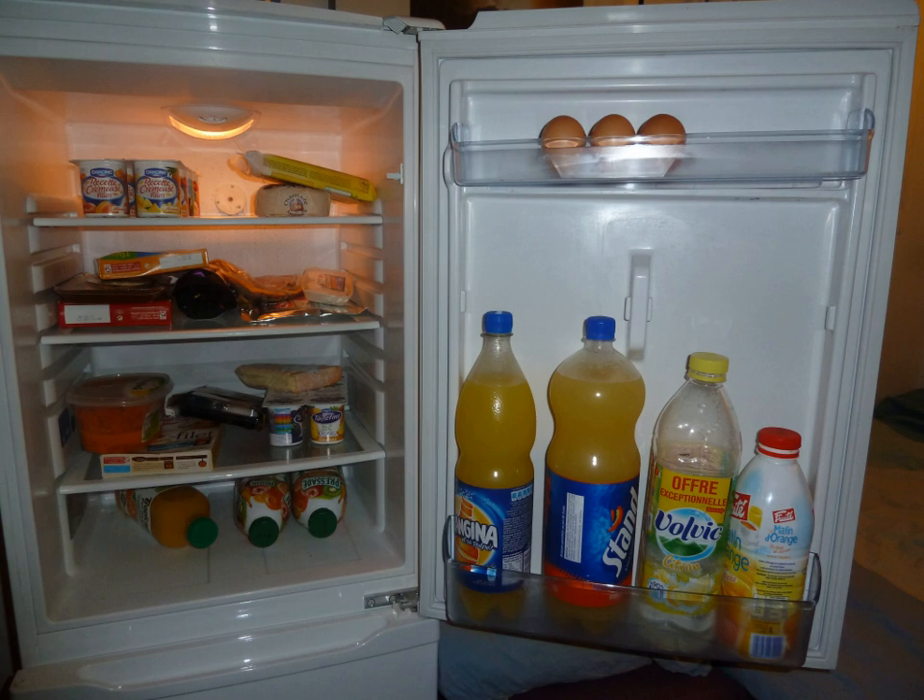A vapor compression cycle is used in most household refrigerators, refrigerator freezers and freezers. Newer refrigerators may include automatic defrosting, chilled water, and ice from a dispenser in the door.